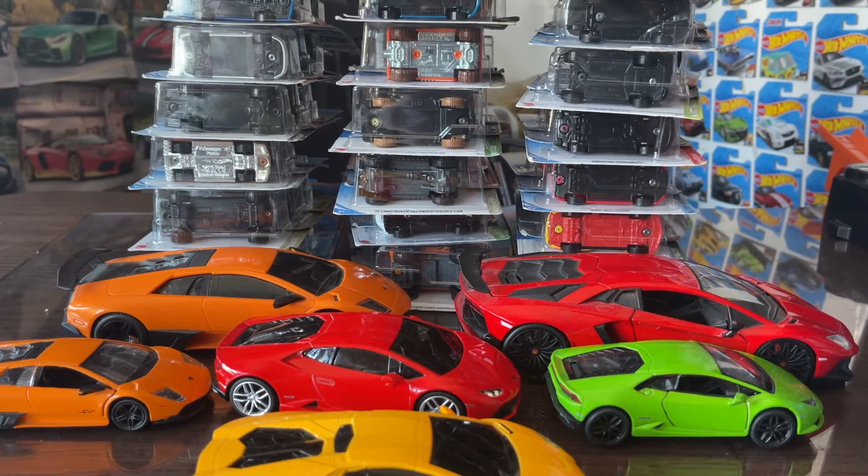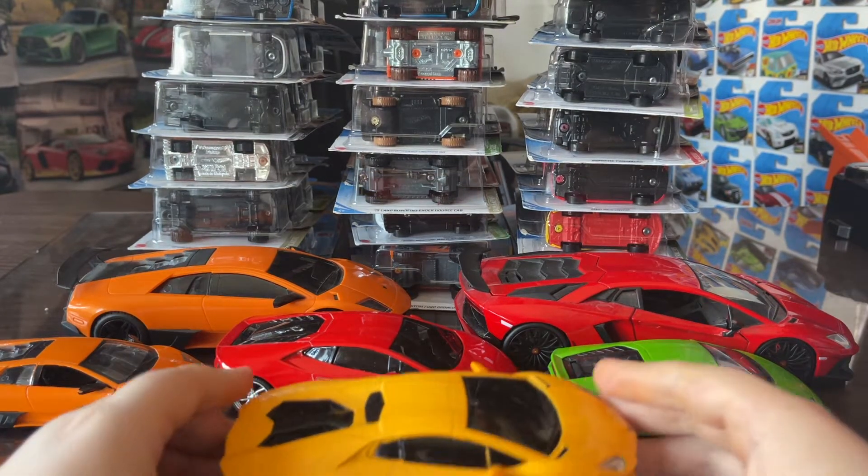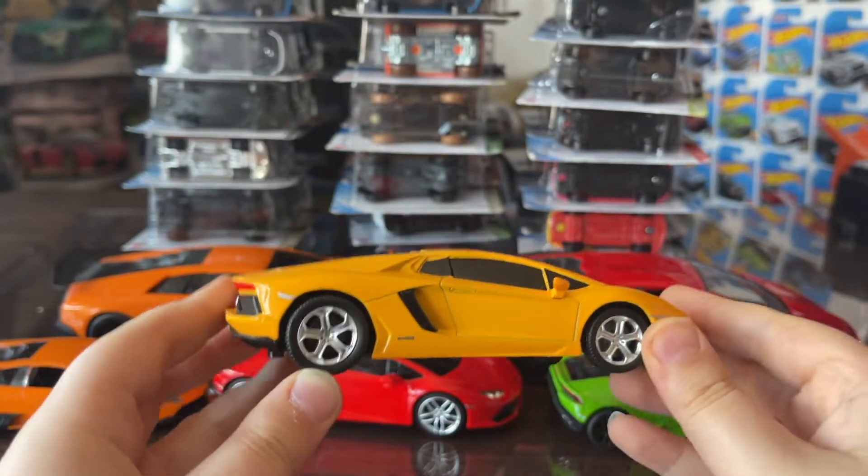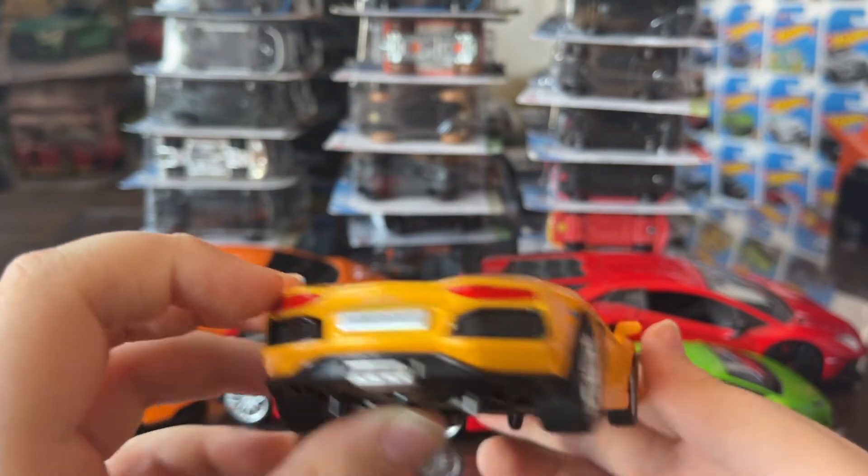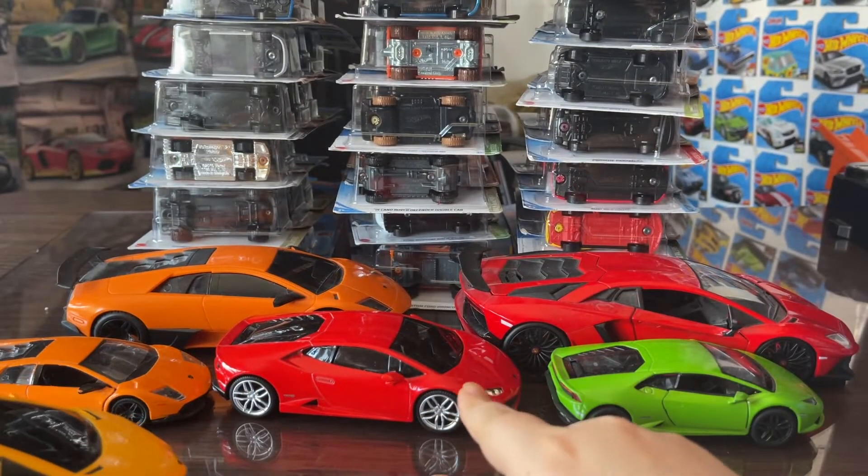Hey guys, welcome to my channel. Today we got a new Lamborghini in our collection — we got a Lamborghini Aventador. Originally in the other video we got a different one, so now we got another one.